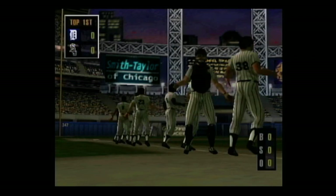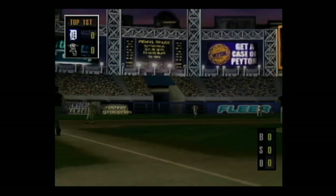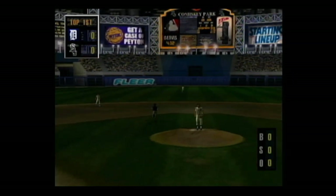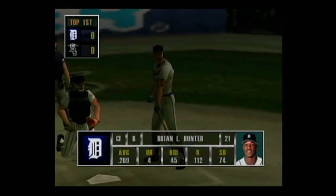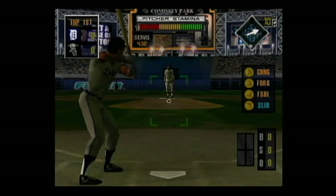Good evening. This is John Sterling, along with Michael Kay, and welcome to today's game, brought to you by Acclaimed Sports. Stepping to the plate, Ryan Hunter. Play ball!